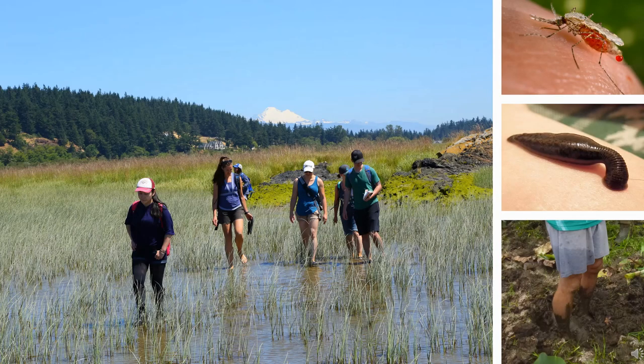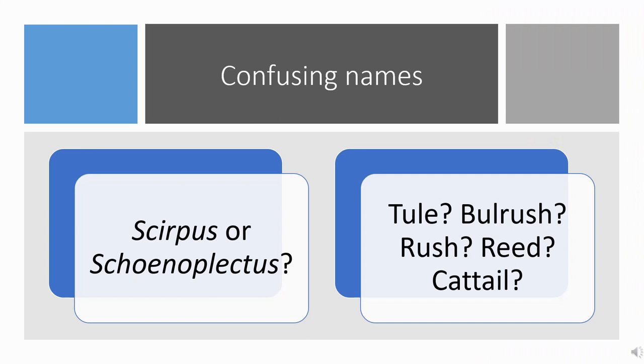The second thing that makes bulrushes challenging is that they grow in marshes that are thick with mud, that can pull your boots off and choke you with rotten egg stench. There's often vegetation that can tear up your legs, and if it's a fresh marsh, there's probably mosquitoes and leeches. Finally, to make matters worse, both the common names and the scientific names for bulrushes have not only changed frequently over time, but they've also been applied to the wrong species or multiple species. Frankly, understanding bulrush is messy business, both literally and figuratively.